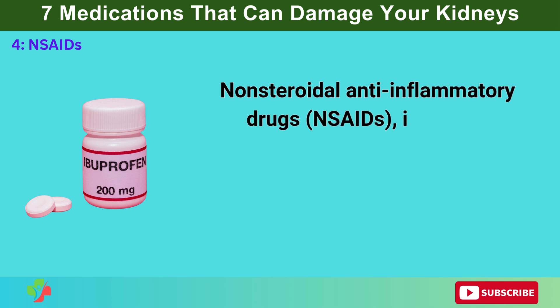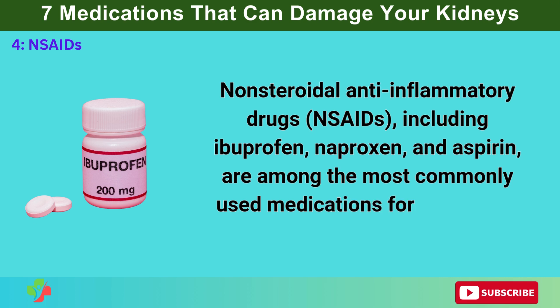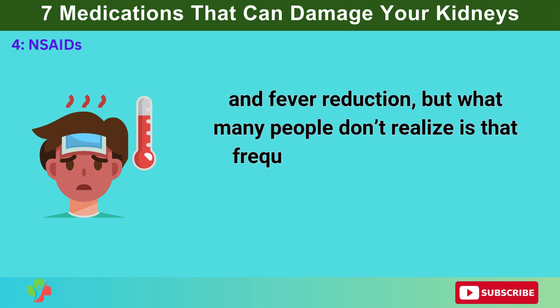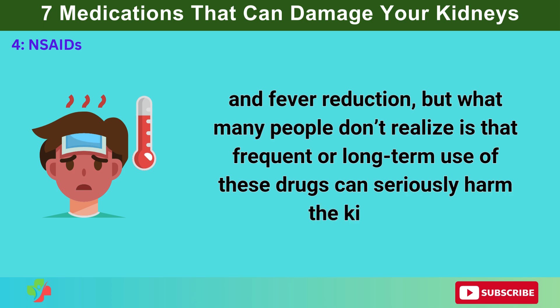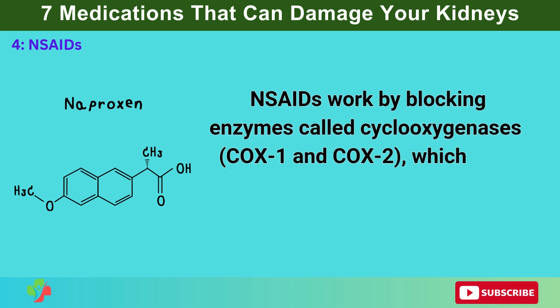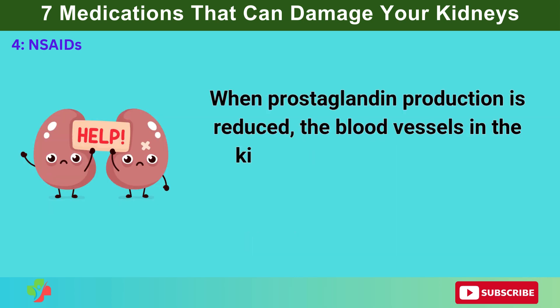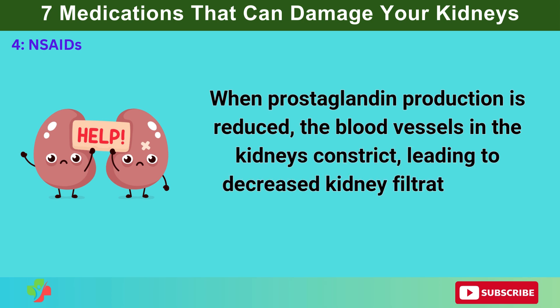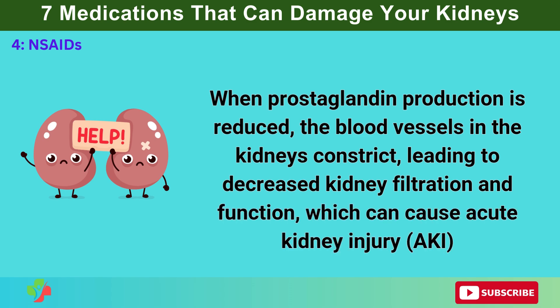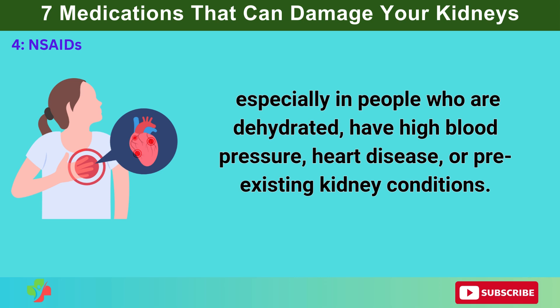Number 4: NSAIDs. Non-steroidal anti-inflammatory drugs, or NSAIDs — including ibuprofen, naproxen, and aspirin — are among the most commonly used medications for pain relief, inflammation, and fever reduction, but frequent or long-term use can seriously harm the kidneys. NSAIDs work by blocking enzymes called cyclooxygenases, COX-1 and COX-2, which help produce prostaglandins — compounds that maintain proper blood flow to the kidneys. When prostaglandin production is reduced, the blood vessels in the kidneys constrict, leading to decreased kidney filtration and function, which can cause acute kidney injury, especially in people who are dehydrated, have high blood pressure, heart disease, or pre-existing kidney conditions.